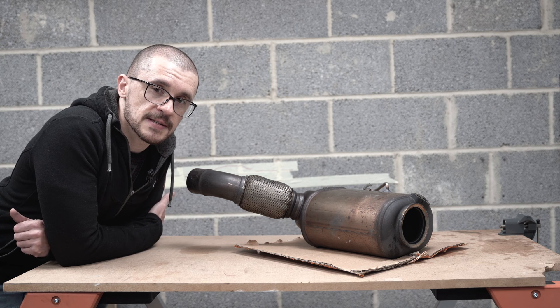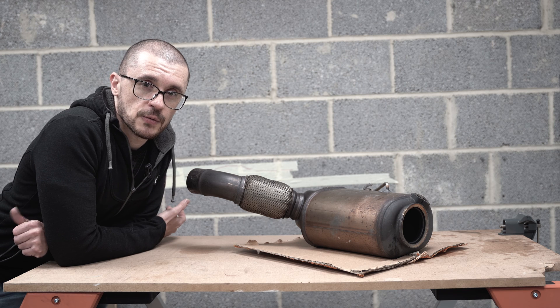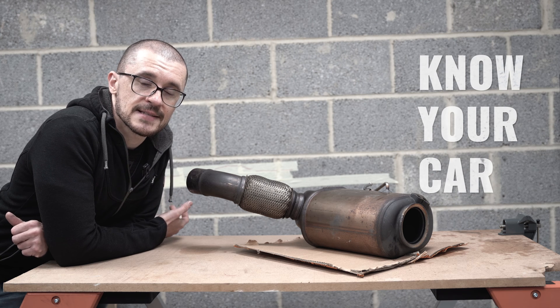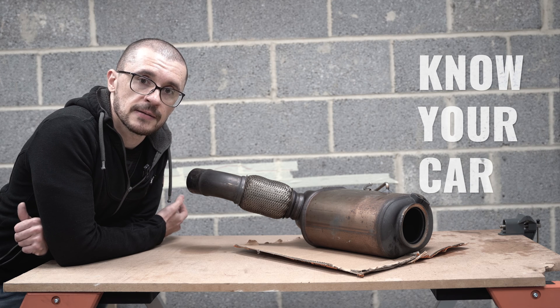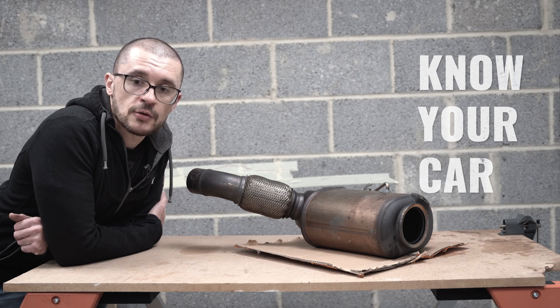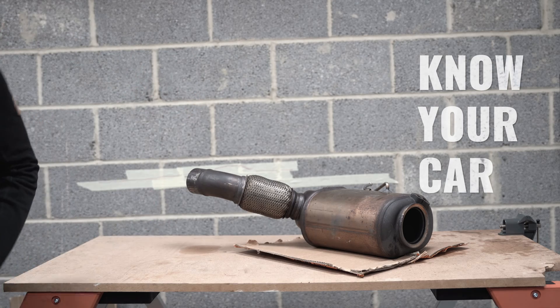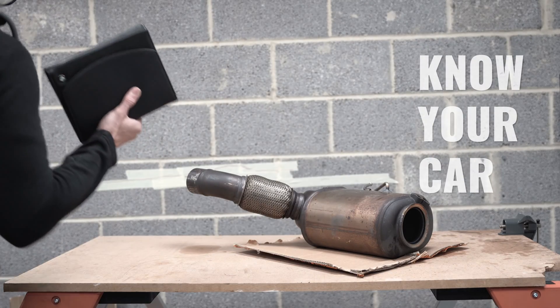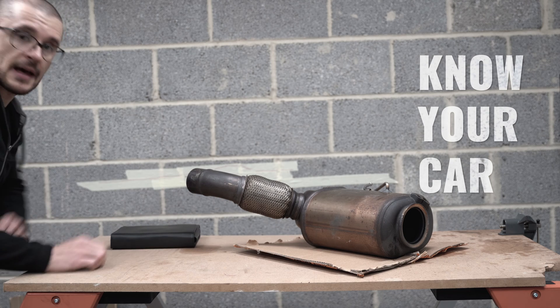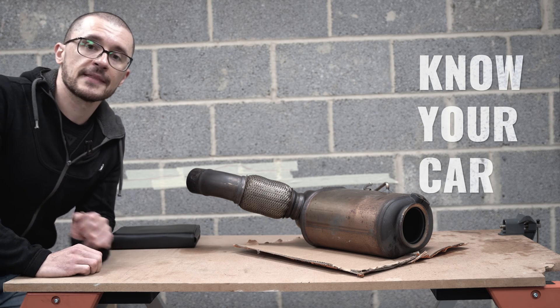The next thing to consider after the type of driving is getting to know your car and understanding a little bit of what the manufacturer recommends in the use of the DPF. So whenever you have the opportunity, get the owner's manual and read it, as you might be able to find some interesting information in that area.